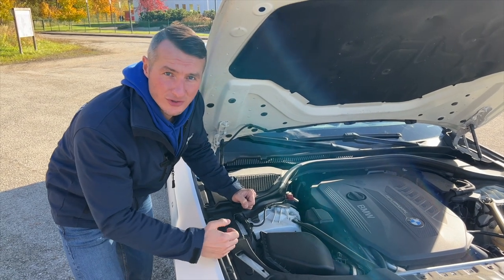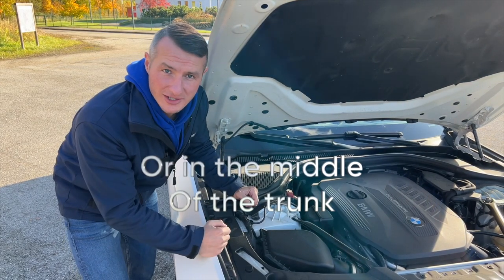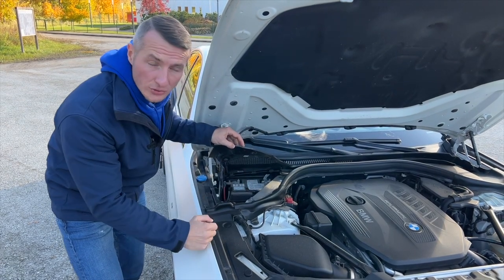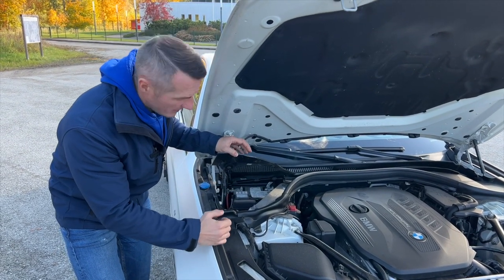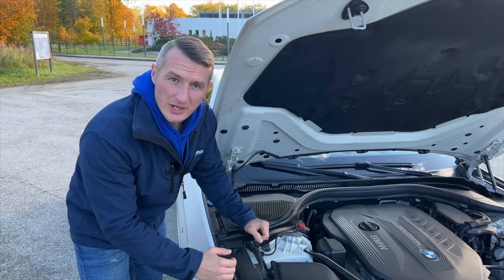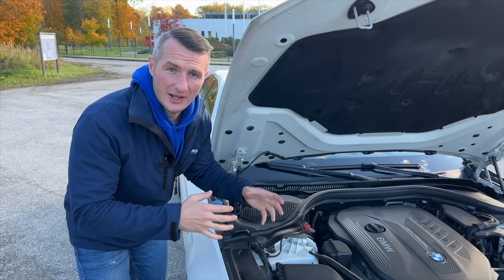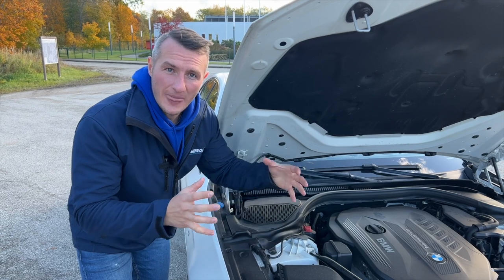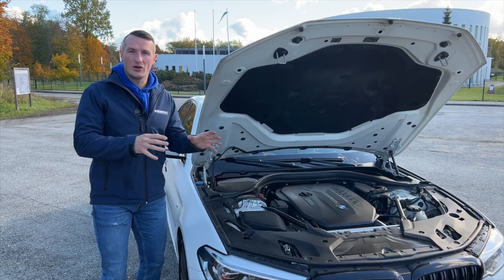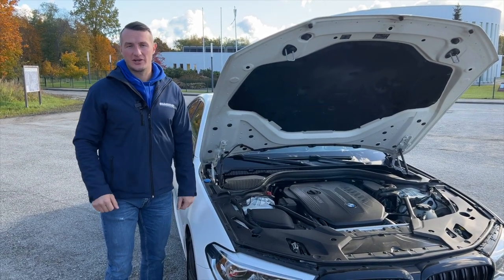Most BMW owners know that the main battery is located in the trunk on the right-hand side. But did you know that some vehicles may have an additional spare battery under the hood? It's also an AGM battery with 50 ampere-hours. This extra battery is fitted if your vehicle has a Webasto auxiliary heater or active rear-axle steering. The additional battery is integrated into the car's electrical system and also helps with starting the engine during winter.